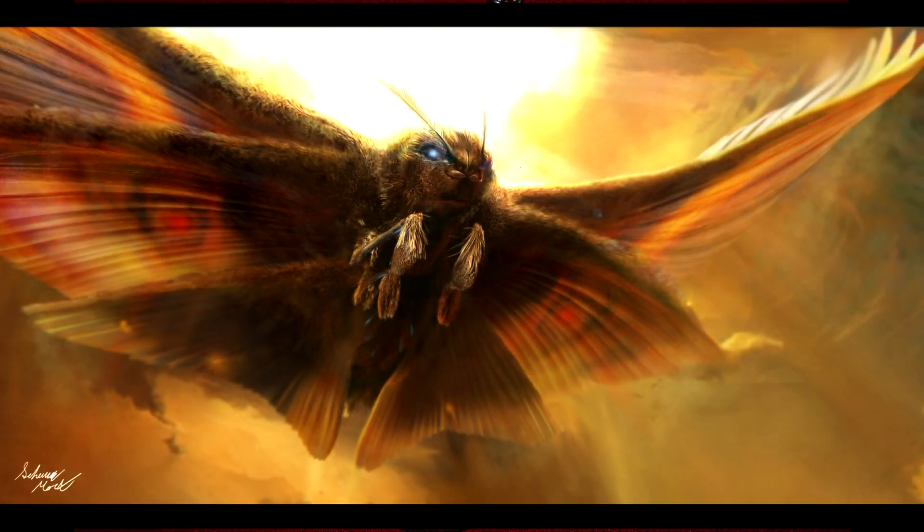Or it could be something completely different. It's a pretty far cry from some of the fan images we've seen floating around, which depict Mothra as looking almost hornet-like.